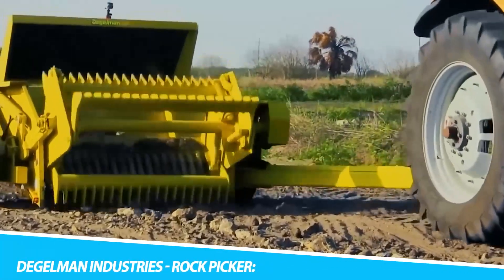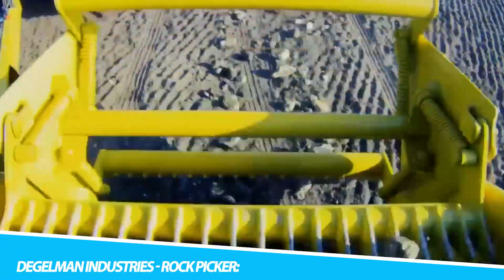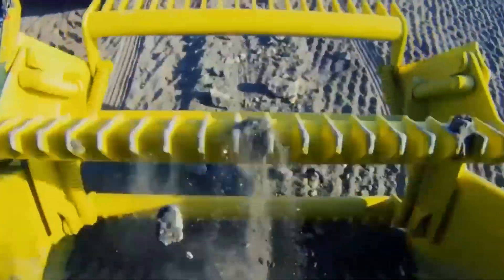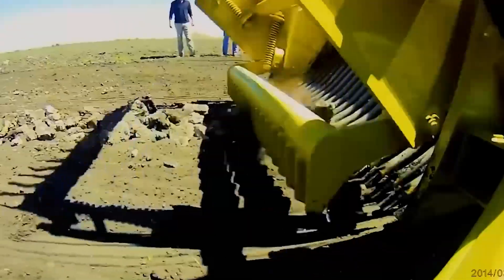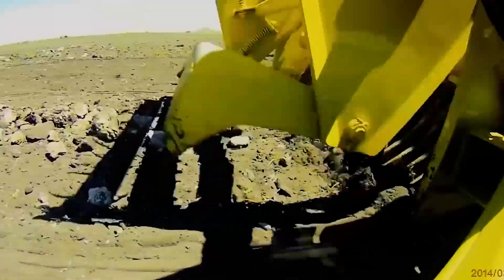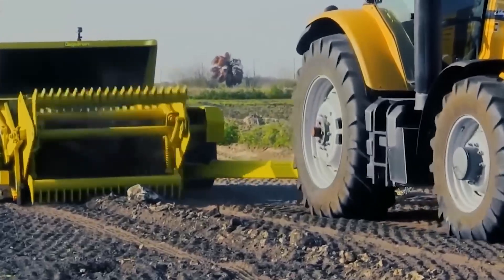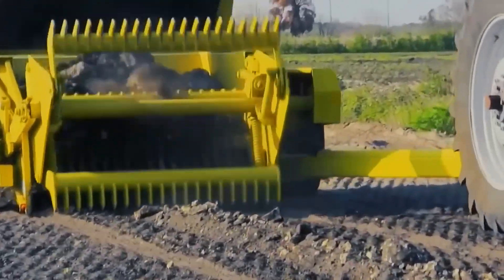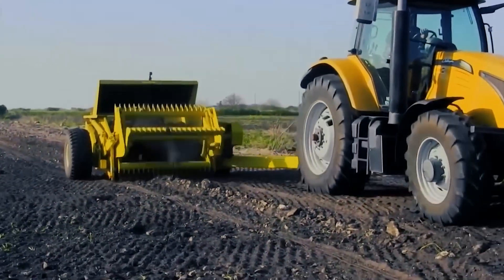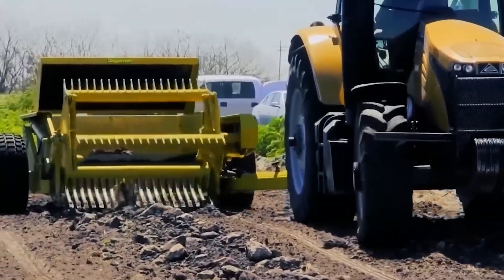Embark on a journey to agricultural landscapes, and you'll encounter the Degelman Industries Rock Picker, a robust implement designed to tackle the relentless challenge of removing rocks from fields. This heavy-duty attachment picks rocks with a meticulousness that prepares fields for optimal agriculture. Its cutting-edge technology and durability make it an indispensable tool for farmers seeking to maximize land productivity — from the smallest pebble to the most substantial boulder, the rock picker transforms the field into a canvas for agricultural prosperity.